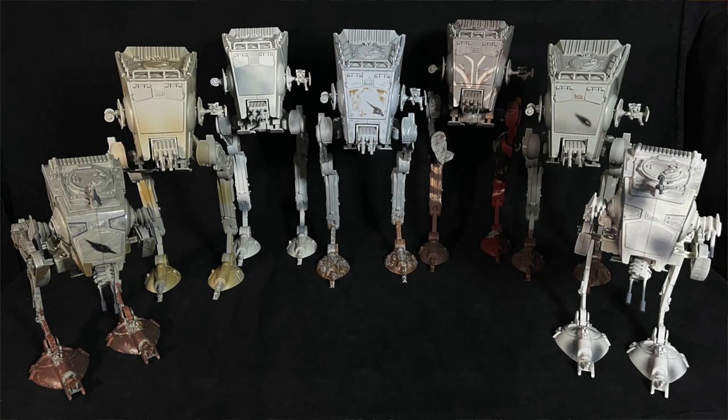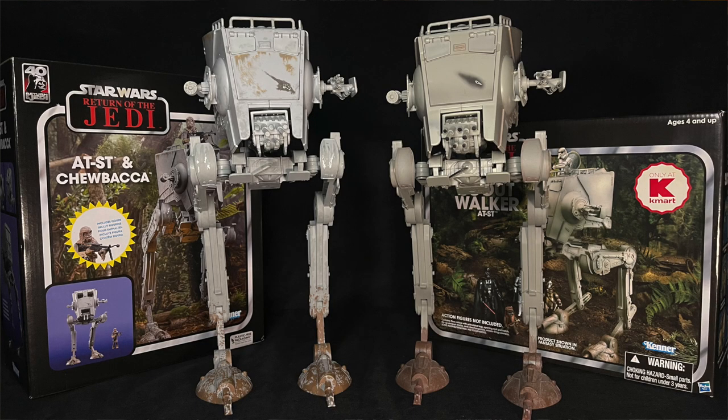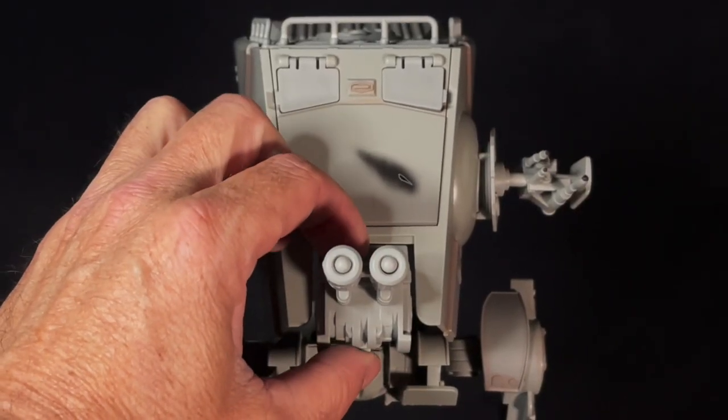As I was saying, while officially this all-terrain scout transport is the 10th version to be released, it's technically a repaint of the Kmart exclusive released in 2012. This time, it does not include the alternate chin-launching missiles gimmick.